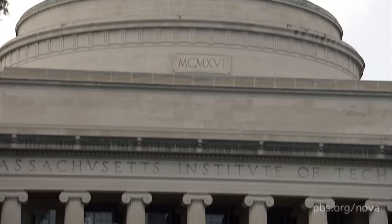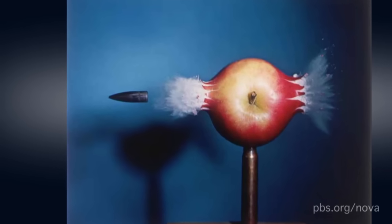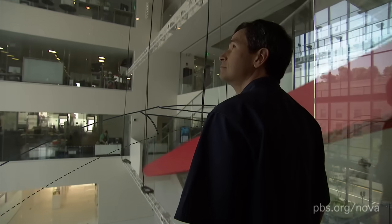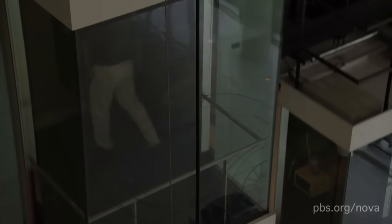It was here at MIT in the early 1960s that Professor Harold Edgerton pushed the boundaries of high-speed photography. He was my Uncle Harold. When I was a kid, he used to show me the coolest pictures, like this famous example: a 2,000-mile-an-hour bullet rendered seemingly motionless. Well, 60 years later, a team of scientists here at MIT have outdone my Uncle Harold.